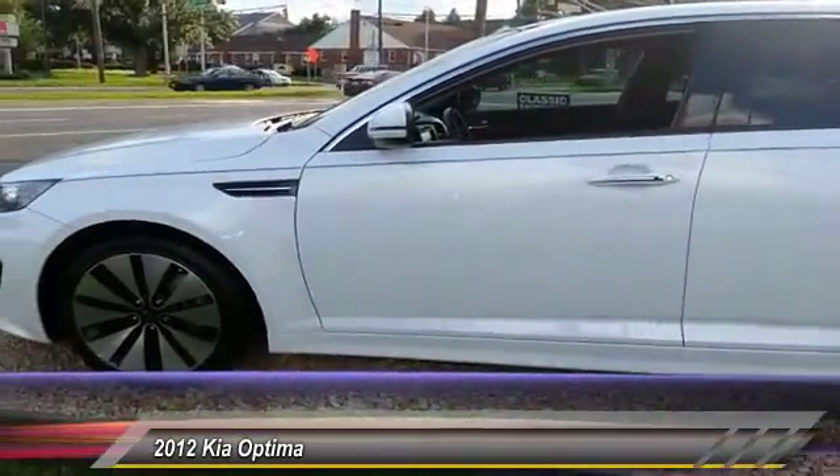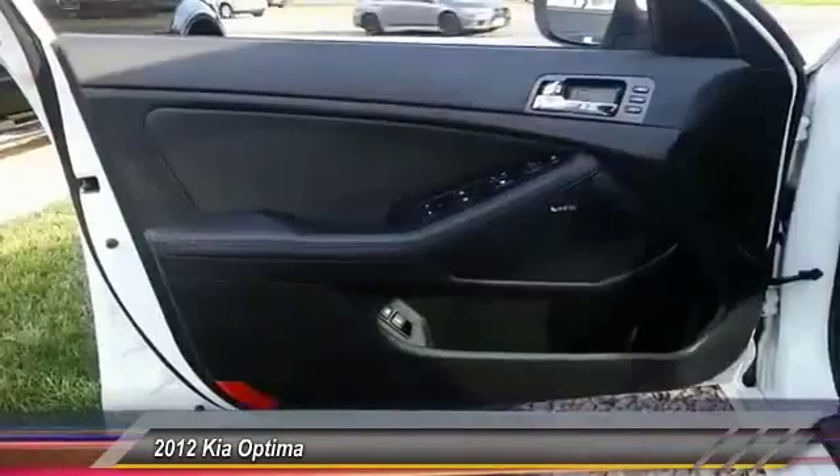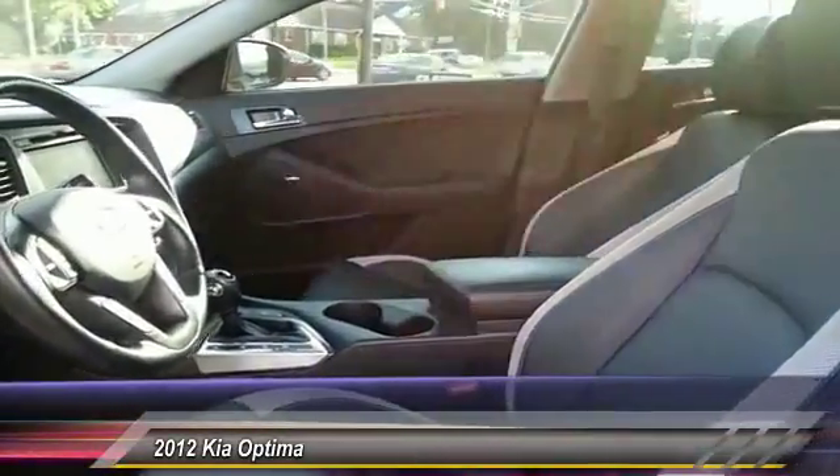This vehicle has less than 20,000 miles. Here are some of this vehicle's great options: stability control, power steering, four-wheel ABS, auto-dimming rear-view mirror, PPO, FWD, fog lights.